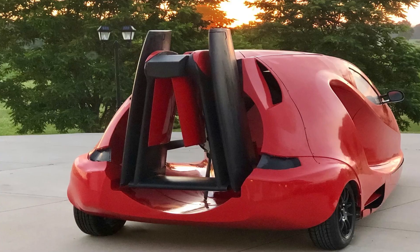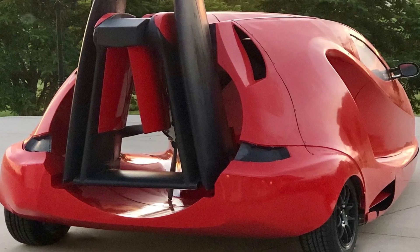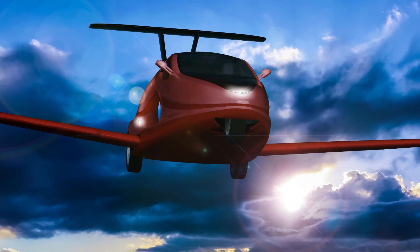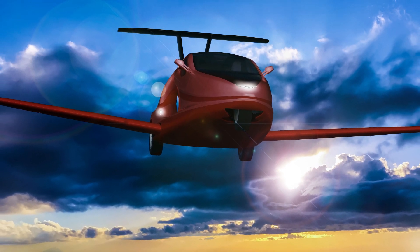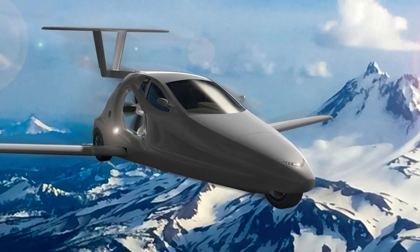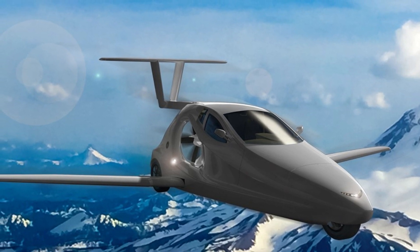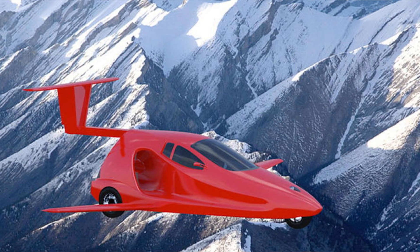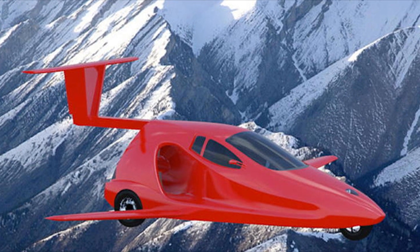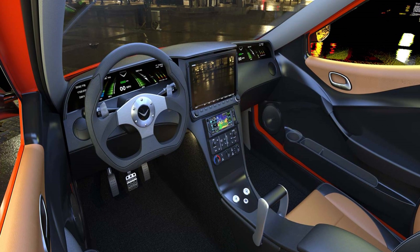The engine efficiently powers the electric wheels during ground travel or the electric propeller during flight. The Switchblade can reach speeds of over 125 miles per hour (201 km/h) in tricycle mode, while its cruising speed in airplane mode is 160 miles per hour (257 km/h), providing a range of 450 miles (724 km) on a full 125-liter fuel tank. It requires a 335-meter runway for takeoff and a 213-meter runway for landing.